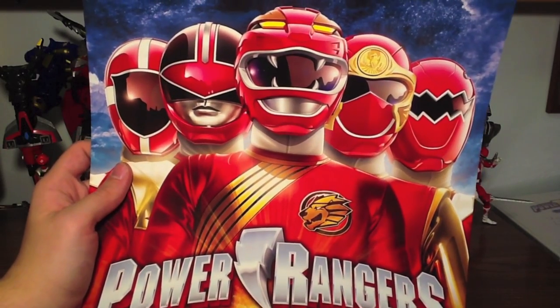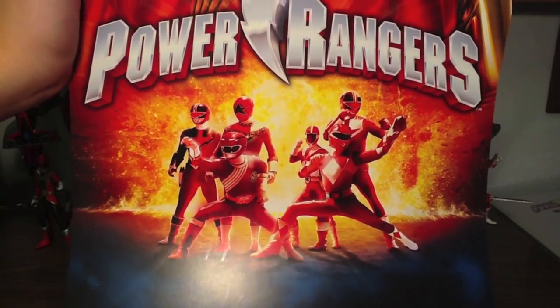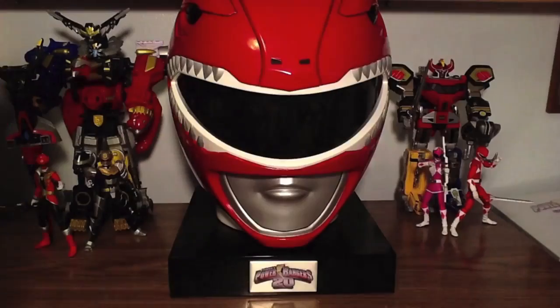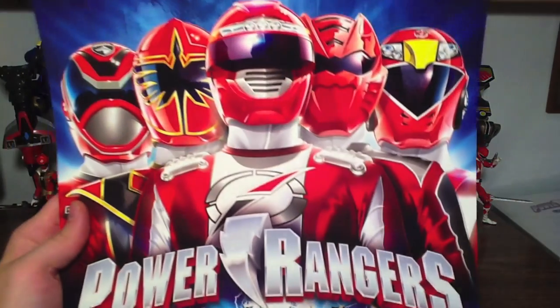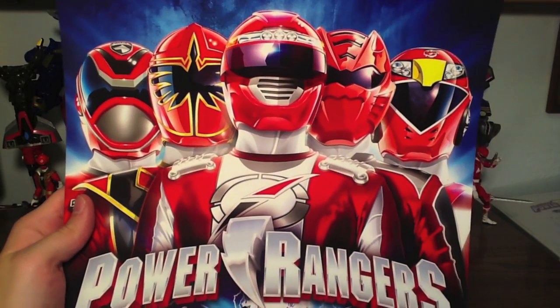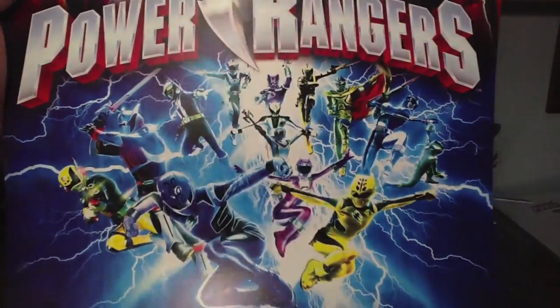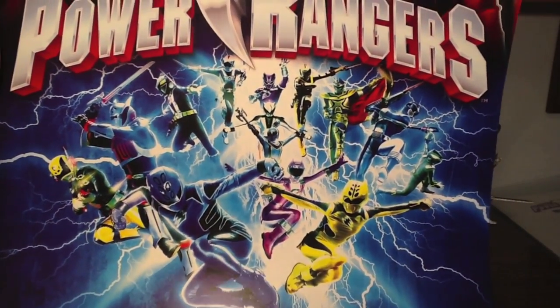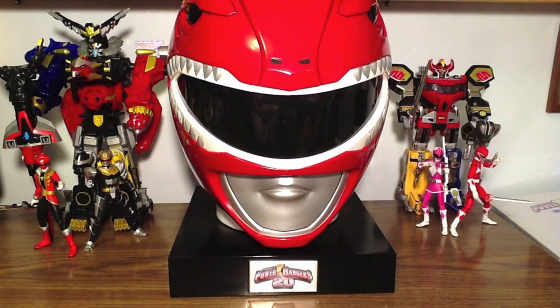You can see there it's got Lightspeed Rescue, Time Force, Wild Force, Ninja Storm, and Dino Thunder, and you can see the Forever Red Rangers down at the bottom. That's the 8 through 12 set. And here you can take a look at the cover art for the season 13 through 17 set, which has not been released yet — so this is really cool. We've got SPD, Mystic Force, Overdrive, Jungle Fury, and RPM, and then all these other rangers. That's really cool.